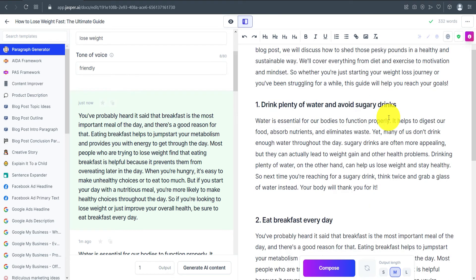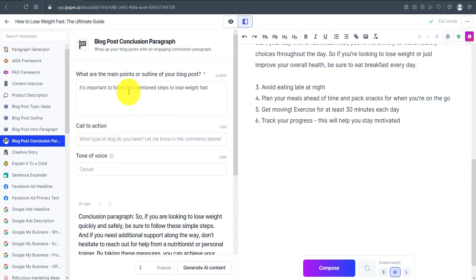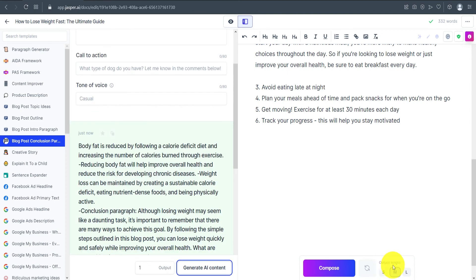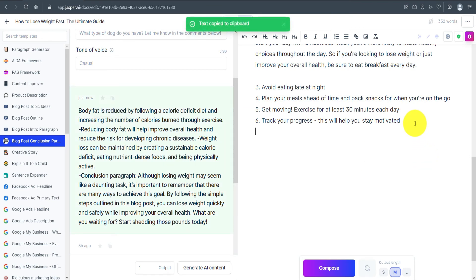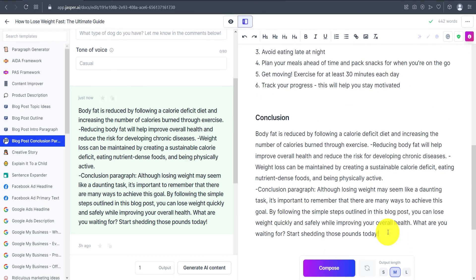You can write a 2,000-word article in less than 15 minutes this way. Once the outline sections are done, use the Blog Post Conclusion template. Mention the main points — for example, 'it's important to follow these methods to lose weight fast.' You can also add a call to action, adjust the output to one, and choose the output length: small, medium, or large. I've selected medium. Copy the generated conclusion and paste it into the editor.